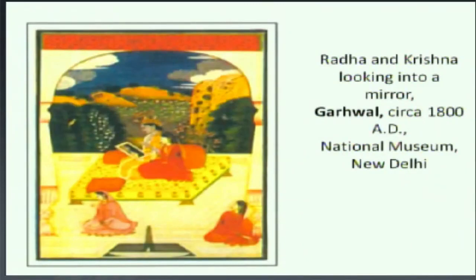In this painting you can see Radha and Krishna looking into a mirror. It's a very interesting and very beautiful picture. You can see it very well. Radha and Krishna are in one mirror. There is such a beautiful composition.